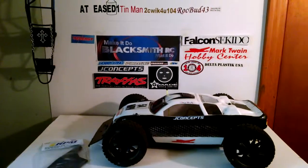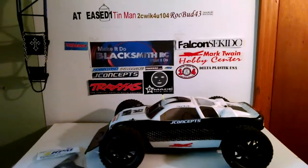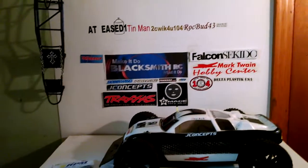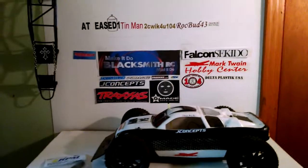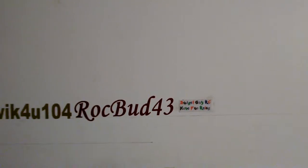Looked in the mail today and I got some stickers from another one of my RC brothers, Budget RC. Just want to congratulate you on that speedy process of doing the ice bucket challenge and everything — it looks great. Strange how you did it in the bathtub, but hey, whatever works. I've got a sticker up on the board, as you can see right there, right next to my Bud 43 Bud RC.